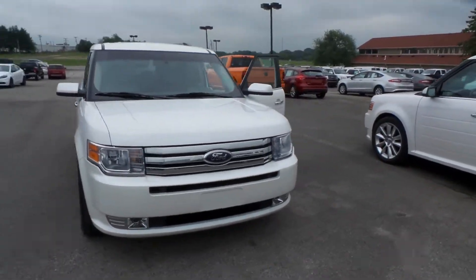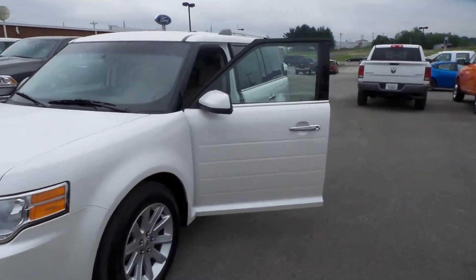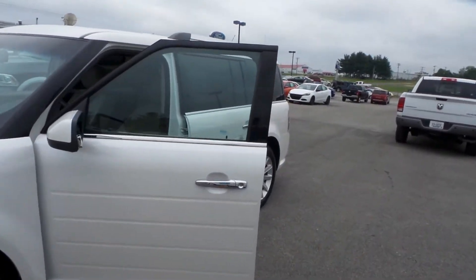Hey guys, welcome back to Hunt Auto on YouTube. We're checking out another one of our pre-owned vehicles. We just got this car in — it's a 2010 Ford Flex.